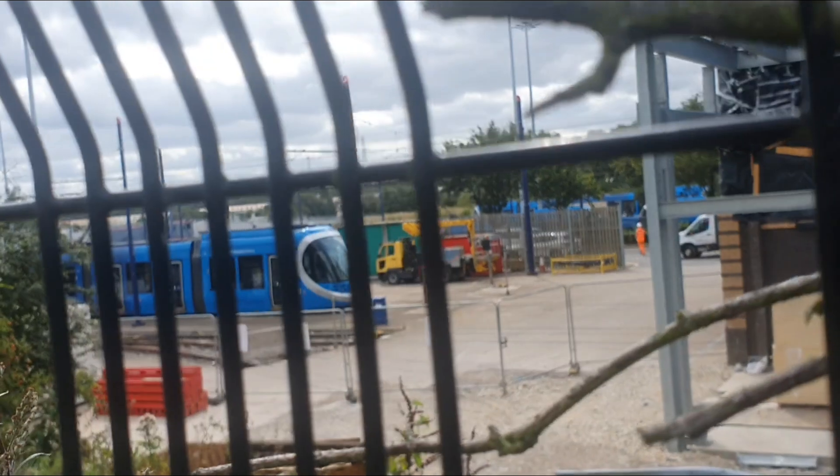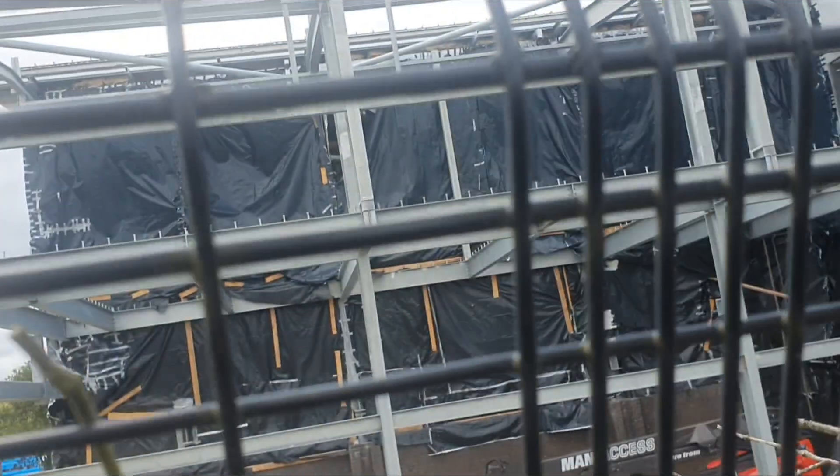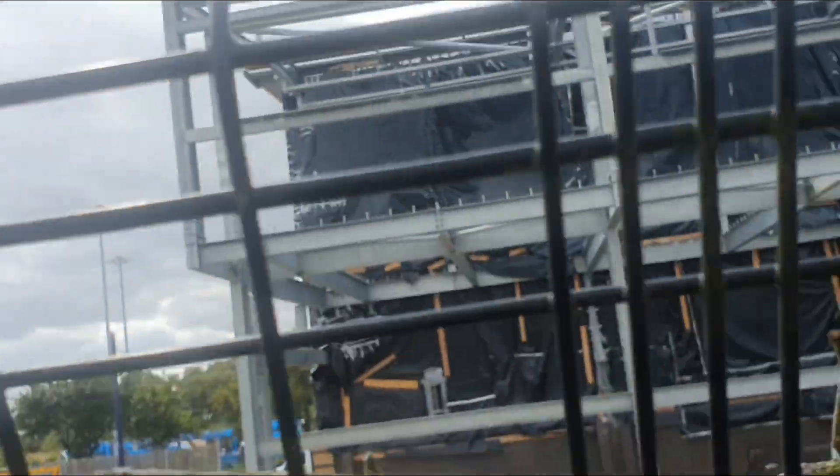I gather that's where the trams stop at night. There's a big extension built on here, so this could be the further extension of the tramline.